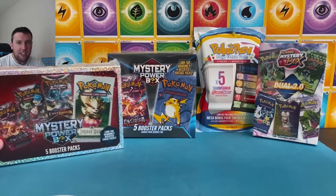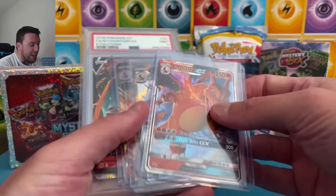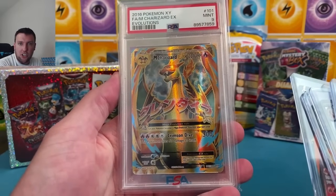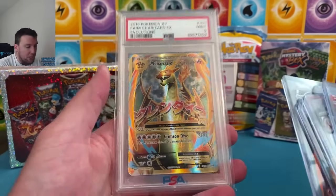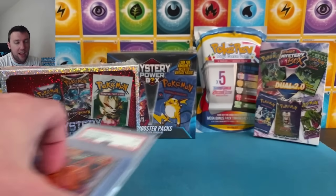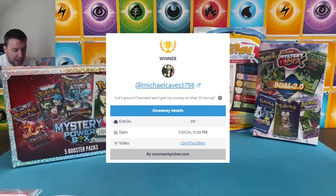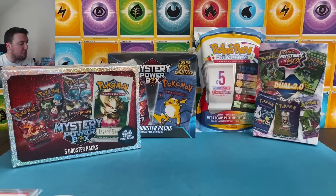Before we get to these mystery boxes, we're going to announce a giveaway winner. The July slab giveaway winner got not just a slab this month — it was a Charizard pack. It is the Mega Charizard Evolutions PSA 9, plus some other Charizard-y goodness. The winner of the Charizard slab stuff this month is MichaelCaves5798. Congratulations, my friend, on winning this month's giveaway!